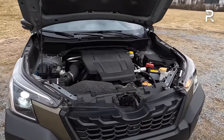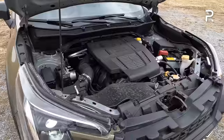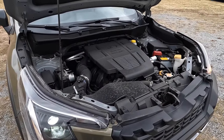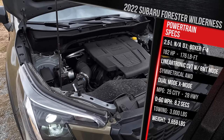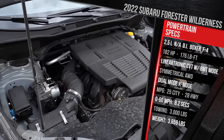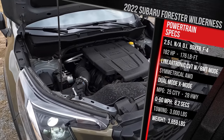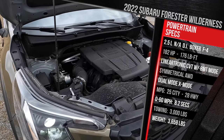This is a Subaru, so their Boxer flat four-cylinder engine is standard. This is part of their newest FA engine family. It's still a naturally aspirated 2.5-liter engine with variable valve timing and direct injection. It makes 182 horsepower and 176 pound-feet of torque. That power figure has not changed — this is the only engine available in the Forester, which makes me sad. I was really hoping Subaru would do a hybrid version or a turbo version.